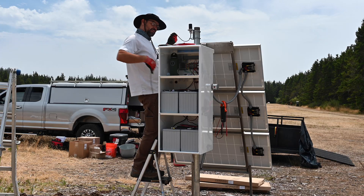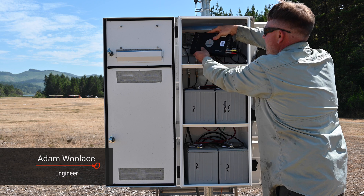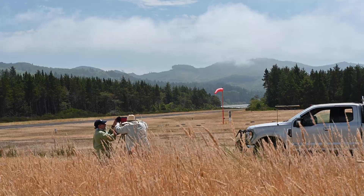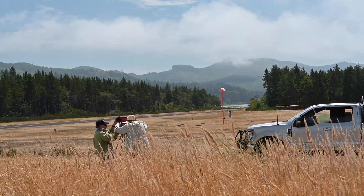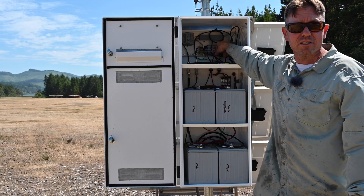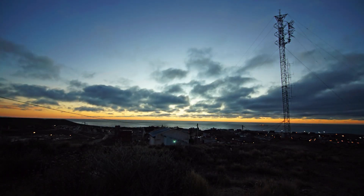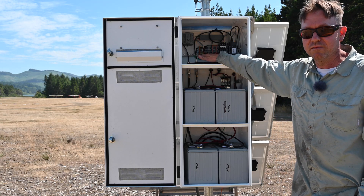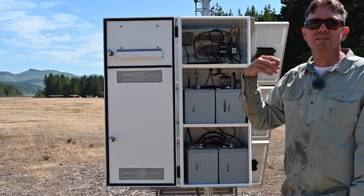This is our enclosure box for a GPS permanent monument. The core of the box is this receiver — a Septentrio Polar X5 full GNSS capable receiver — which receives the signal from the satellites into the antenna. We've got the cell modem here, which is our telemetry, so this sends the data back for processing. We also have onboard processing on this receiver because it's part of the ShakeAlert project, so instantaneous processing is critical.